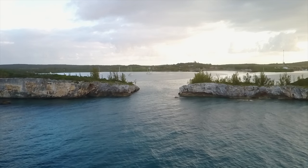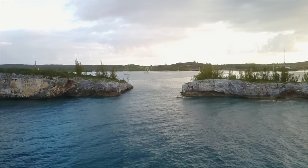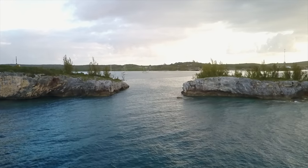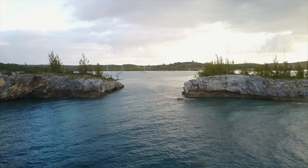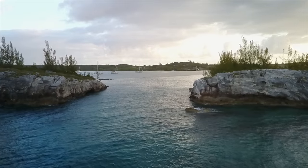The sail to Hatchet Bay was beautiful. Hatchet Bay's entrance is flanked by threatening rock walls and we were hesitant to use our engine because of the drive leg and heat exchanger issues we were having. Fortunately the winds were in our favour so we prepped the engine just in case and attempted to sail through.